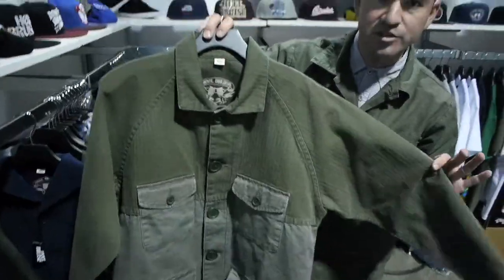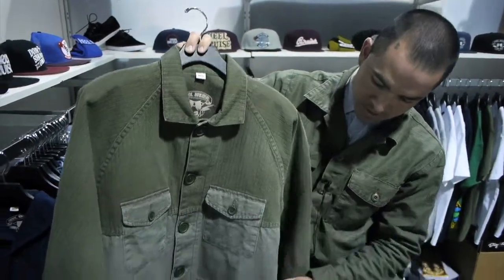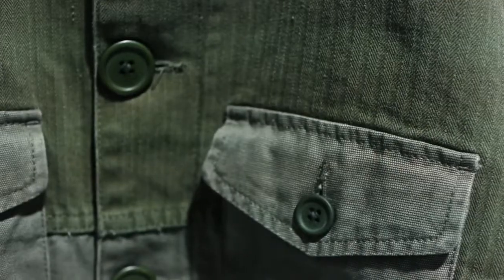My name is Victor Paredes. I work with Heelbrews. Just wanted to point out the cut and sew field jacket. We've got herringbone on the top panel, duck twill on the bottom panel, and an oversized button so it's a little more accessible if you're wearing gloves.